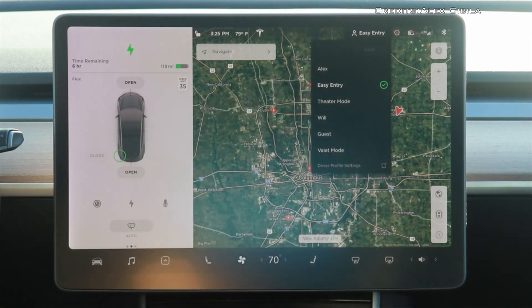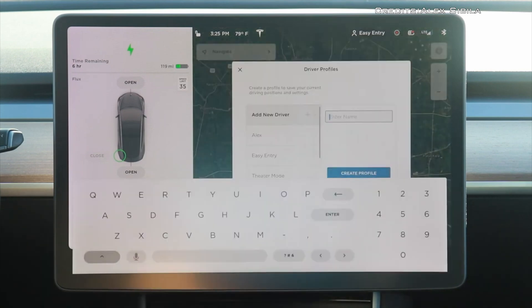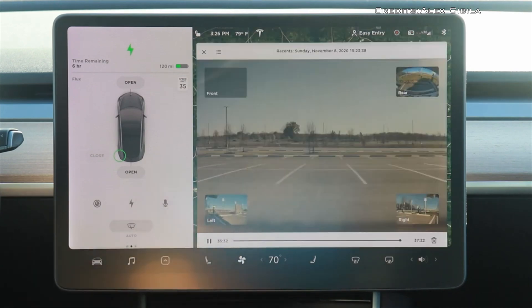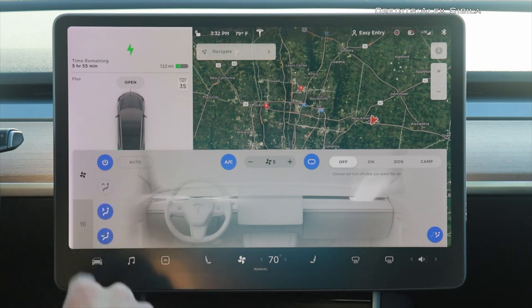This is of particular concern to NHTSA because so many of Tesla's necessary systems — like the rear-view camera, accessing the gear, and windshield wiper controls — are operated through that screen.